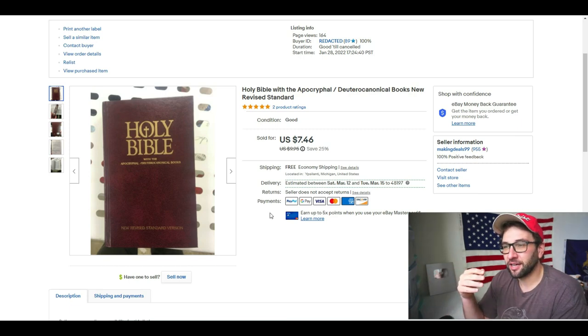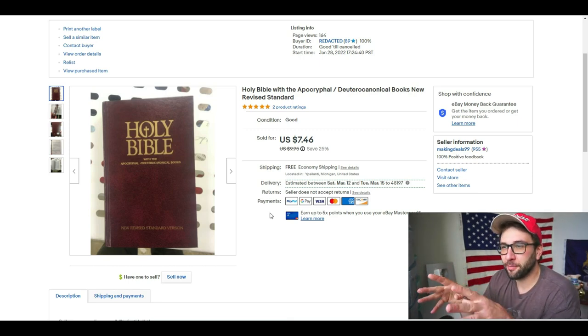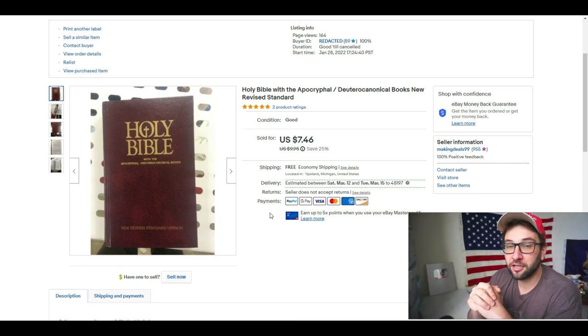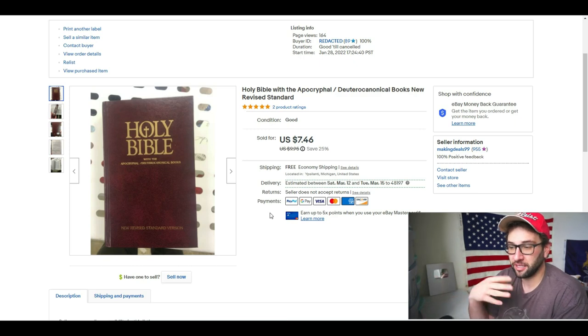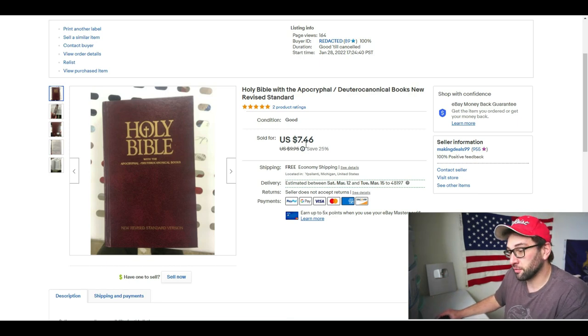Whenever there are those additional things, I look for it. I did not look this up when I bought it. A lot of times with Bibles it's hard to find an exact similar sold because there were so many different printings of the same edition. My basic strategy is I'll price them pretty high, wait a week or two, see how many views and watches the listing has. If it really isn't getting traction — because the keyword 'Holy Bible' gets so much traffic — if you're not getting a lot of views, your book is probably priced too high. Unfortunately, this one is only worth $7.46.